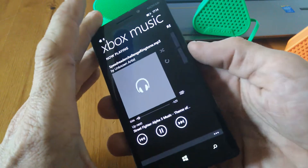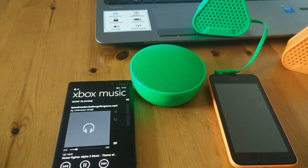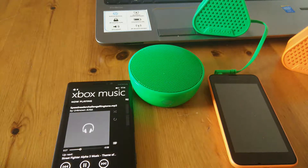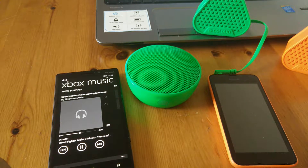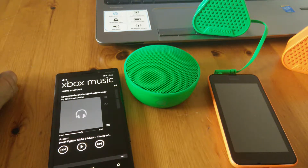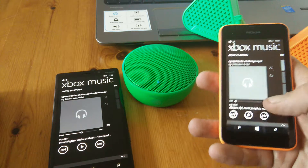We can use the volume toggles on the device to turn the volume down. So that's the MD12 on the 930, and you can see it actually moving there with the vibrations on the table. It depends on the tune they're playing and the beat that's coming over. Here's the 530 with the Colloud Bang.